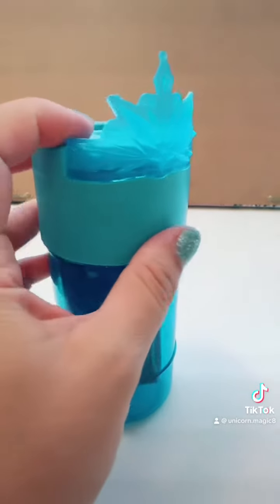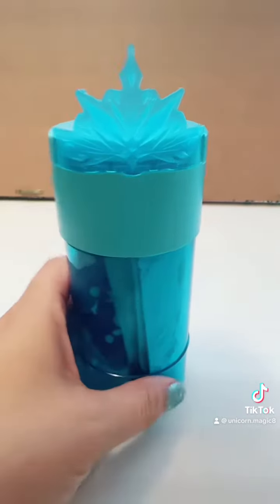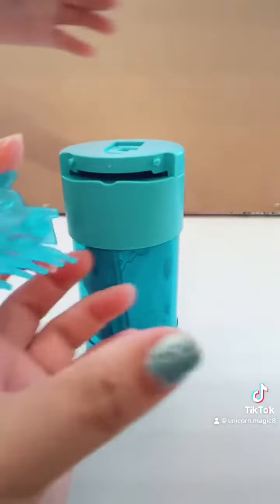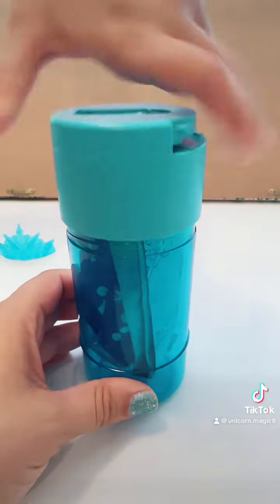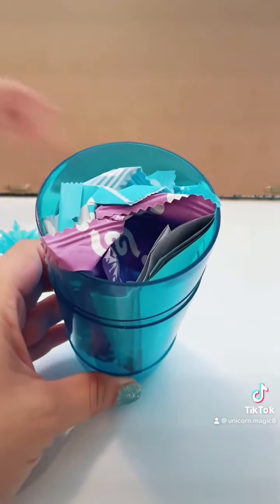Look at this adorable top piece. What does it turn into? It's a comb. Isn't that amazing? We're going to open the top piece — blind bags!